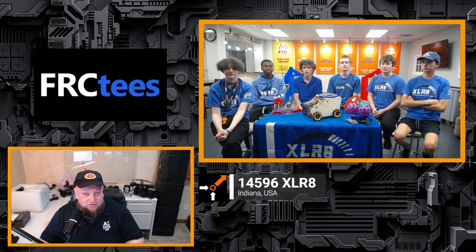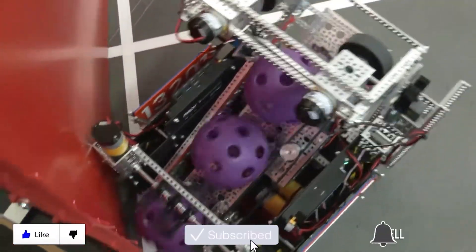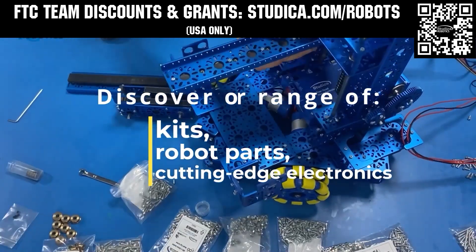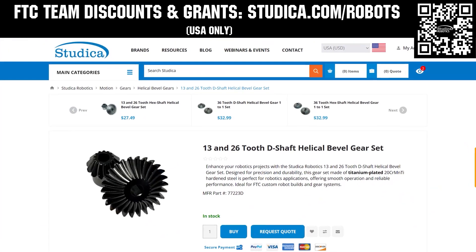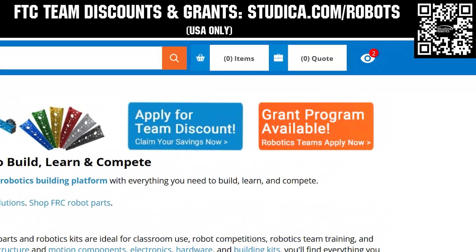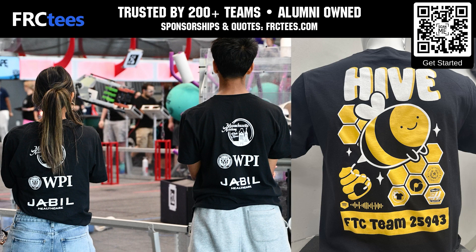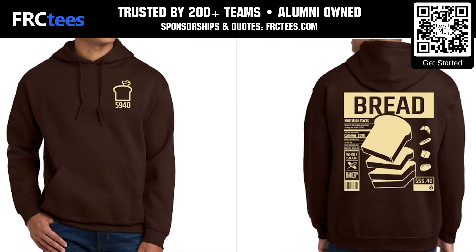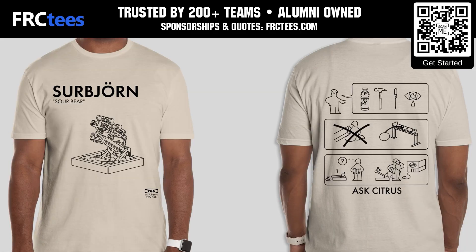The host wishes 14596 Accelerate the best of luck as their competition season approaches and looks forward to future updates on their socials. Thanks for watching — don't forget to like, subscribe, and click the bell. Closing sponsor mentions for Studica Robotics (FTC starter bot, 25% discount at studica.com/robots) and FRCTs (custom team apparel, 14-day turnaround, FRCTs.com).